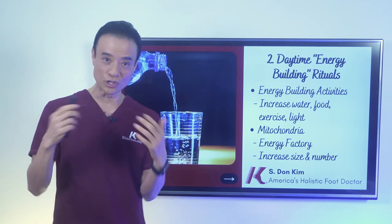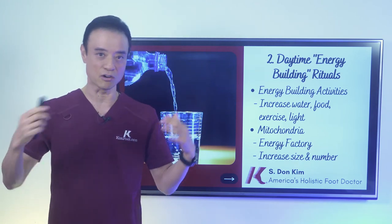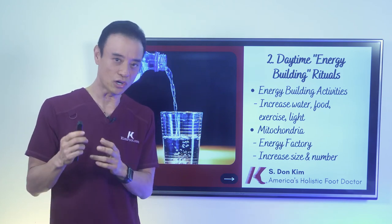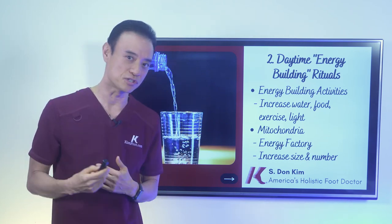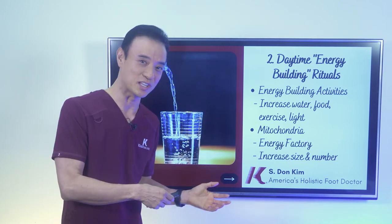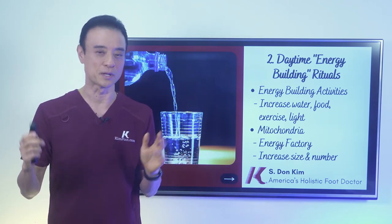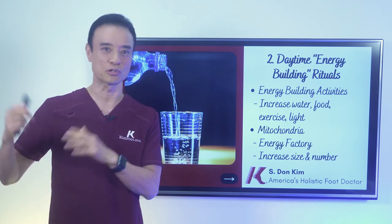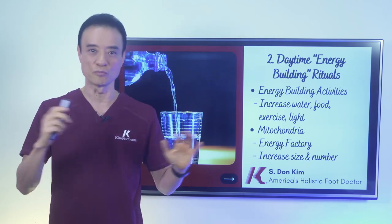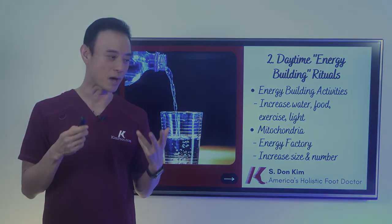So our job during the day is to really do a lot of activities — get out in the sun, get good air and movement. That will increase the size and number of mitochondria, which in turn will give you the highest amount of energy during the day. It is very important to stay active and move around. Don't sit at your desk. If you are sitting at your desk, get up and walk around at least every hour — go to the restroom, walk around — because that's going to help increase the size and number of your mitochondria.